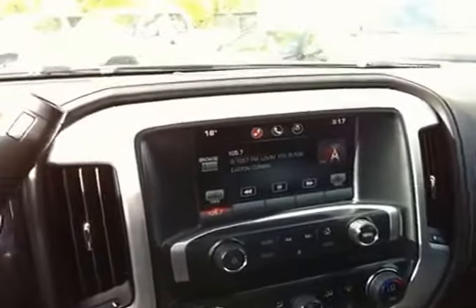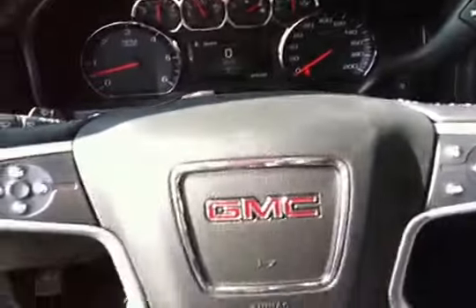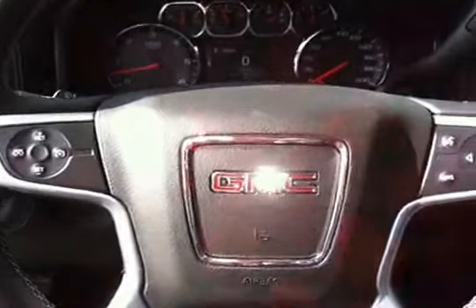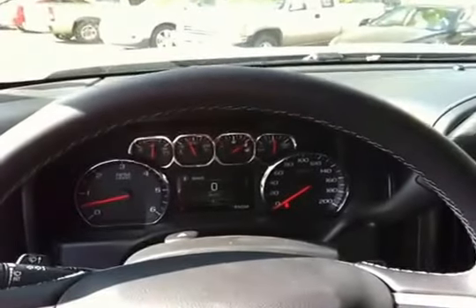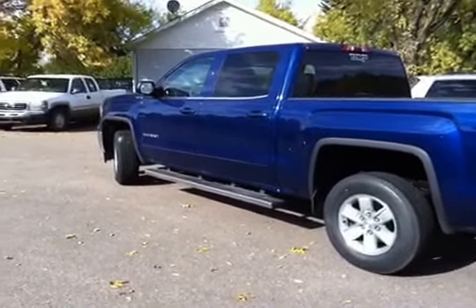The vehicle also features AM/FM stereo, dual air conditioning, and is equipped with command start. Over here we have controls for the four-wheel drive, power locks, and power windows. On the steering wheel there are controls for hands-free communication, cruise control, and a digital speedometer.